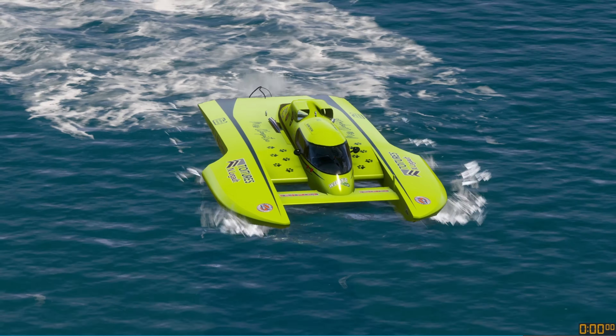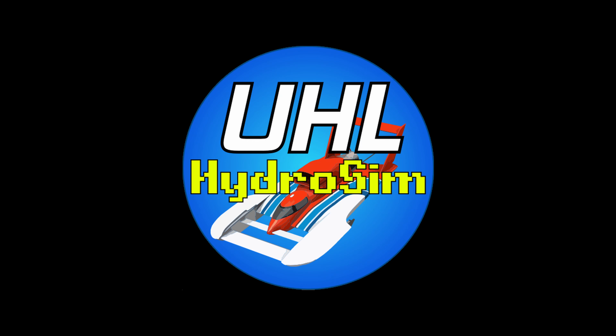GP hydroplanes are coming to Hydro Sim in version 8.0 — folks, I may have to come out of retirement to race these. They look awesome. I've heard a certain Hydroplane Racing League is thinking of making some runs on the game as well when these GPs get finished. Six GPs coming flying towards you — let's crank them up.